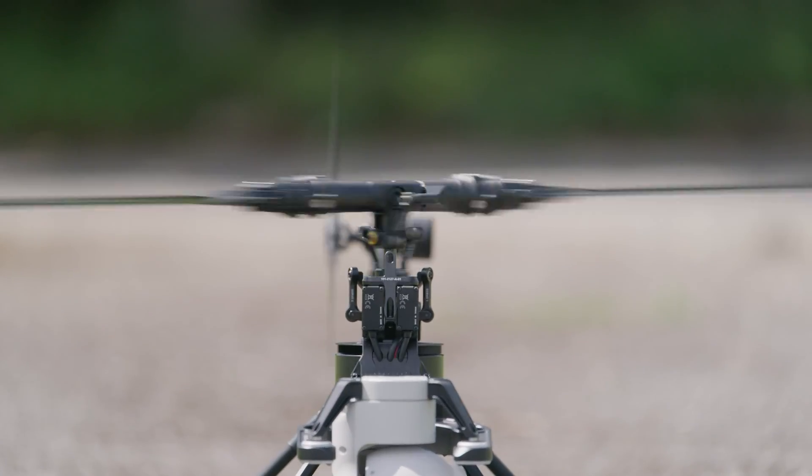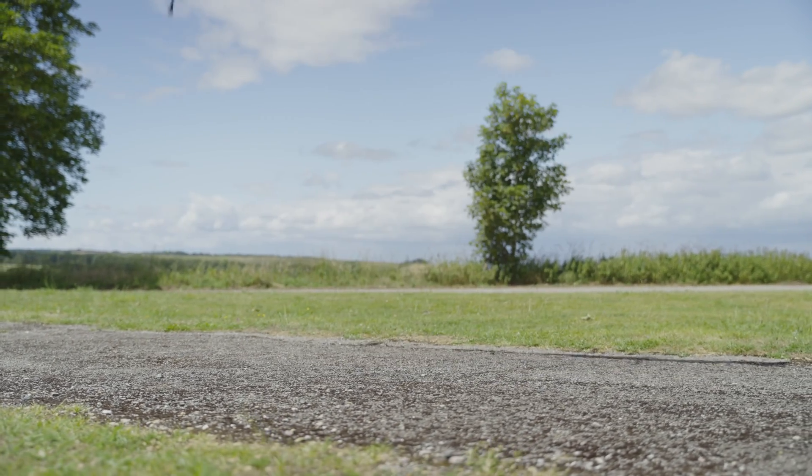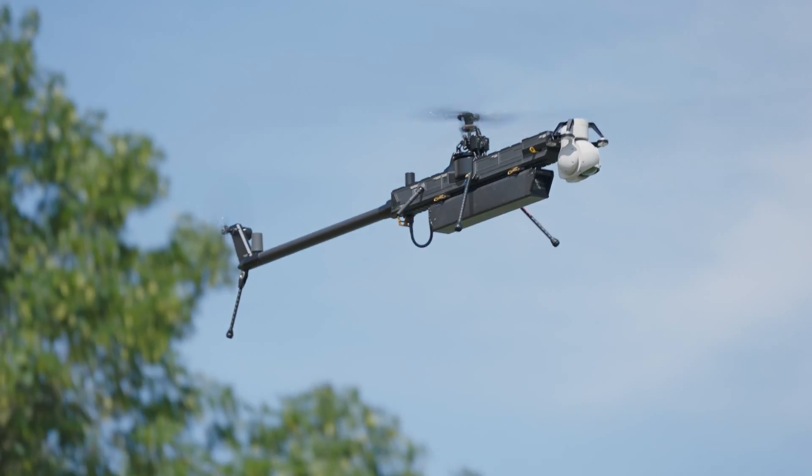Simultaneously, the first sentry tower hands off the tracking of the human to another drone called the Ghost, and this frees up the sentry tower to continue searching the area for new threats.